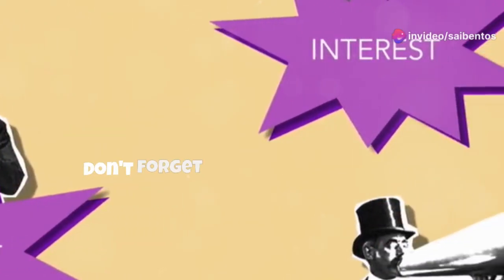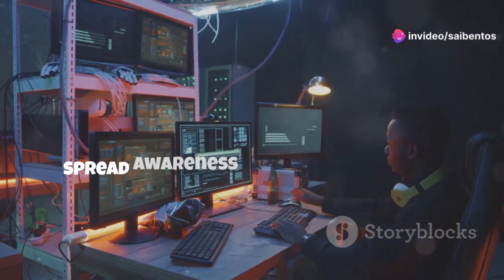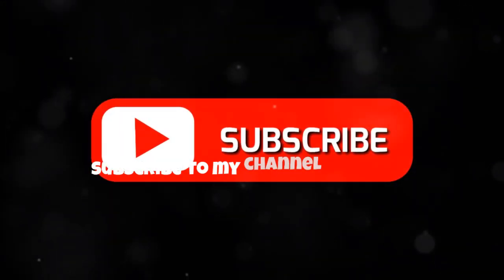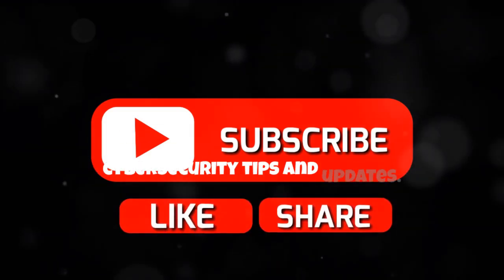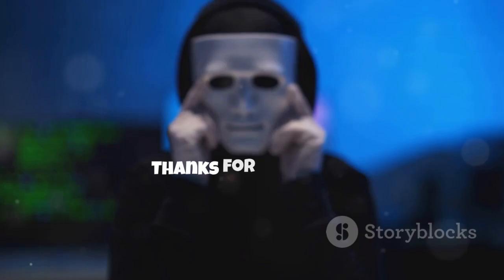Before you go, don't forget to like this video if you found it informative. Share it with your friends and family to spread awareness about cybersecurity. And most importantly, subscribe to my channel for more cybersecurity tips and updates. Together, let's make the digital world a safer place. Thanks for watching.